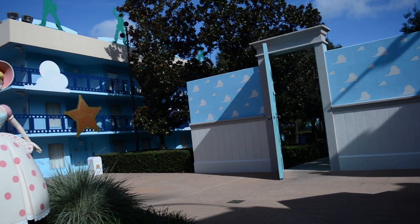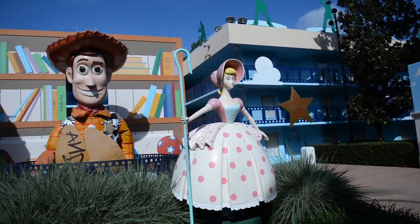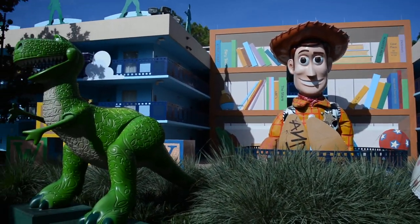Hello and welcome to another TMR tour. I'm Stacey and today on this episode we are at All-Star Hollywood Movies in the Toy Story section. We're gonna show you a little bit around outside here, so let's check it out.